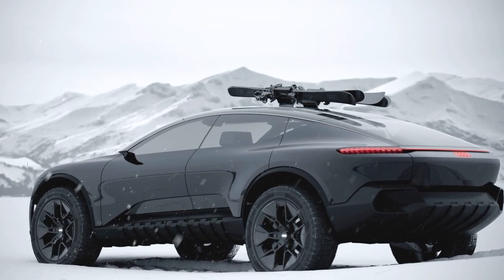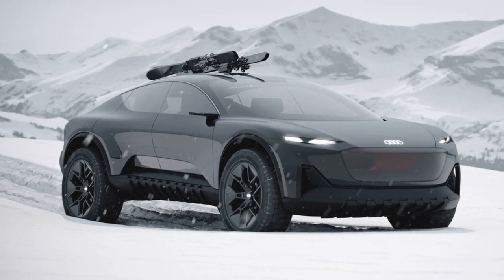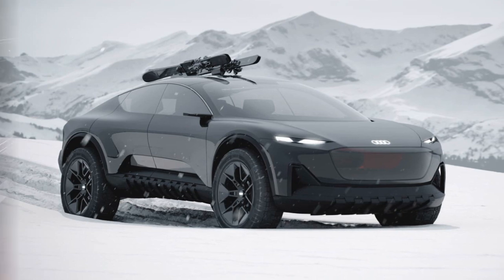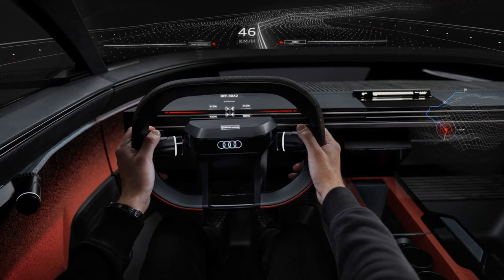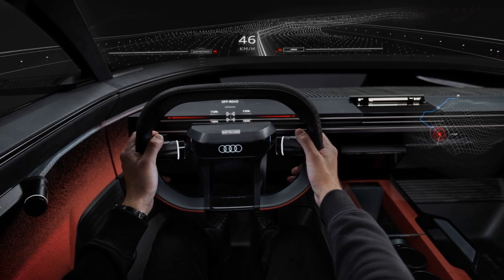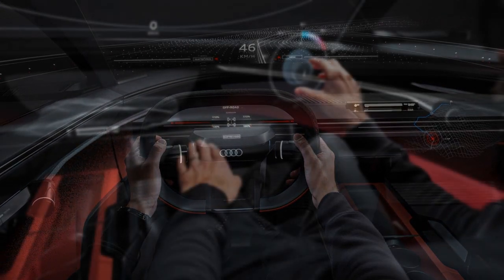Inside, the concept offers Level 4 autonomy, where the steering wheel, pedals, and dashboard fold away when the driver relinquishes control. Passengers receive AR glasses that overlay relevant graphics on various surfaces, providing driving information, AC control, 3D maps, and terrain analysis.